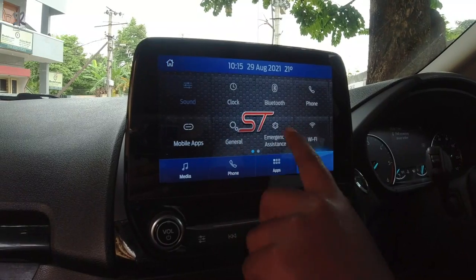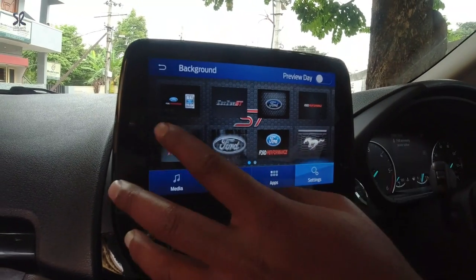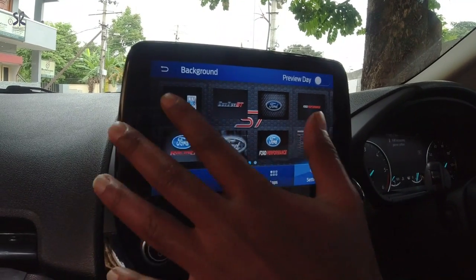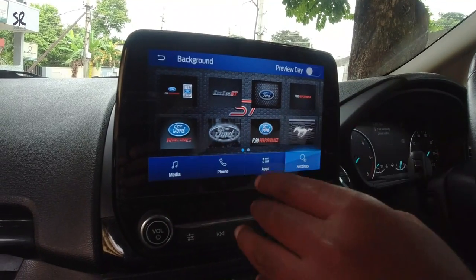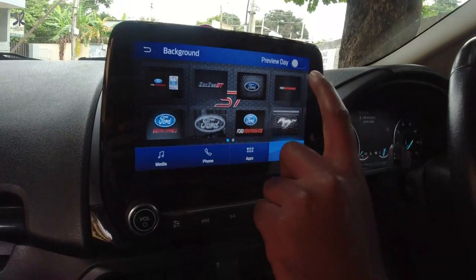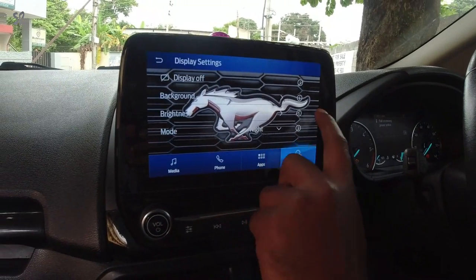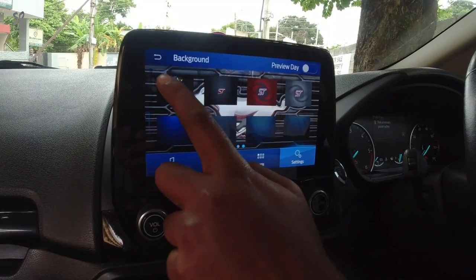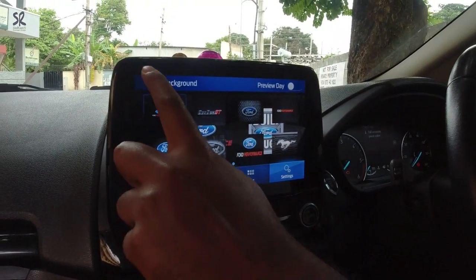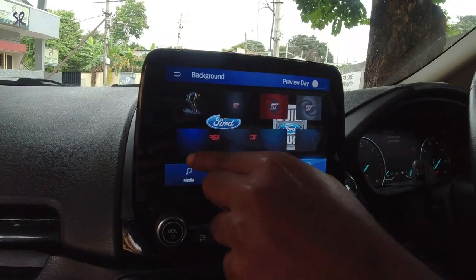From the settings you can enable custom backgrounds. Any kind of image is possible — there is a specific resolution of 800x340, and you need to save the images in a particular JPEG format for them to be fed into the SYNC 3 system. For example, if I want the Mustang horse I just select it and there you go. I have a ton of backgrounds already enabled. Your usual SYNC 3 backgrounds are also there alongside these custom ones.